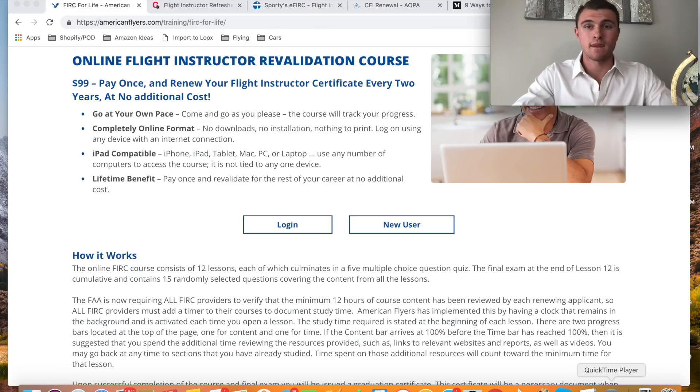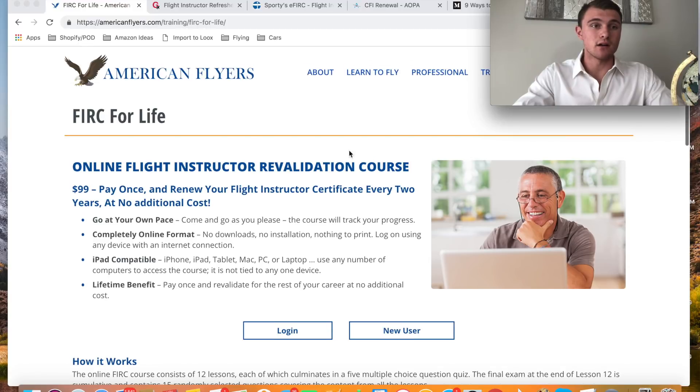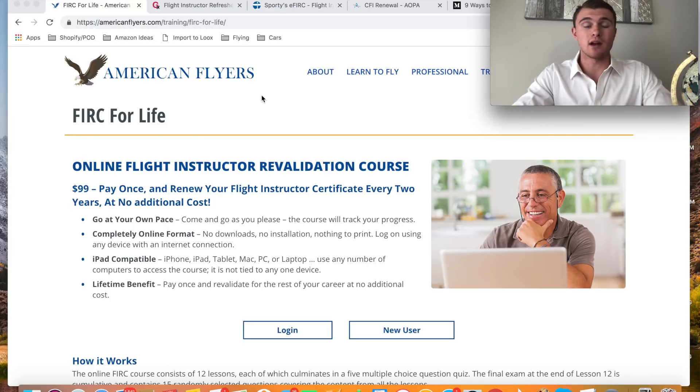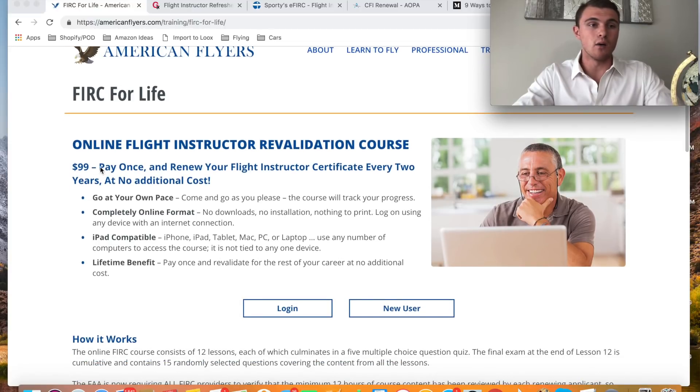I went with the FIRC for Life from American Flyers. The reason I went with this is I asked people on Facebook — I have a group called the ATP Flight School Students and Alumni Group with over 2,400 members. I asked people who had done it previously what the best option was, and a lot of people recommended this. The great thing about it is you pay $99 once and you can renew your flight instructor certificate every two years at no additional cost.